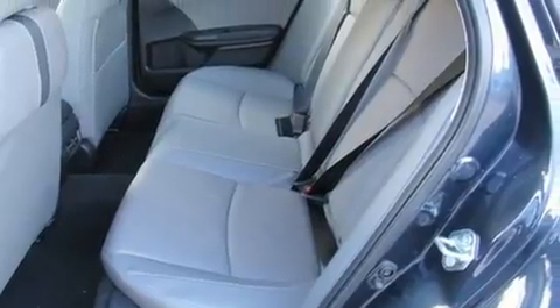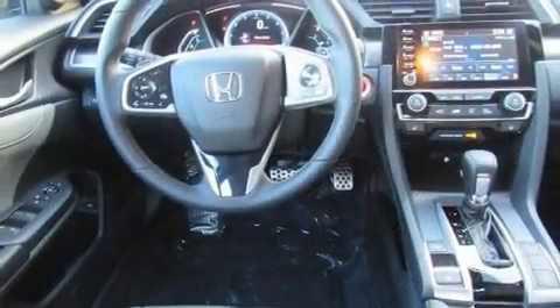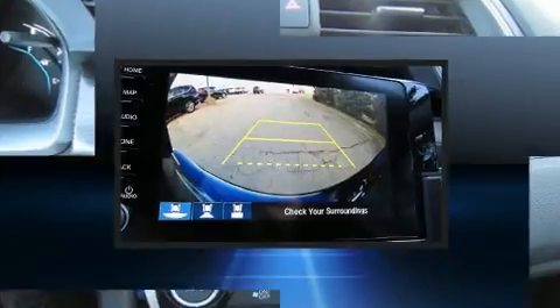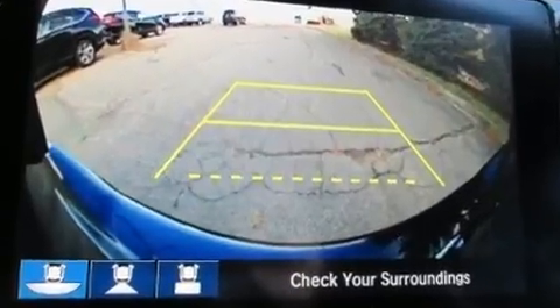Features include power front seats, a trip computer, an automatic dimming rearview mirror, automatic temperature control, and more. Rear passengers enjoy seat heating functionality, keeping them warm during the winter months.